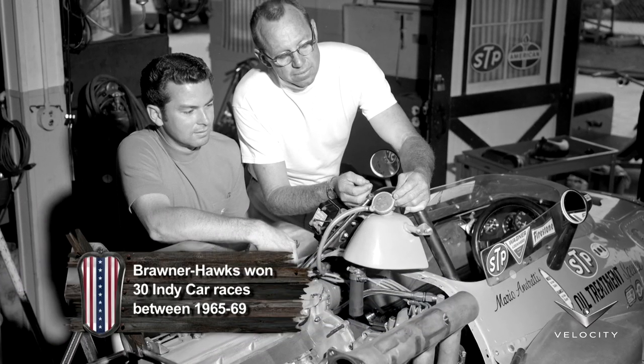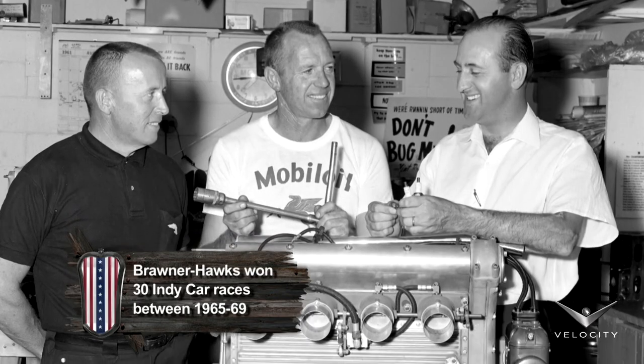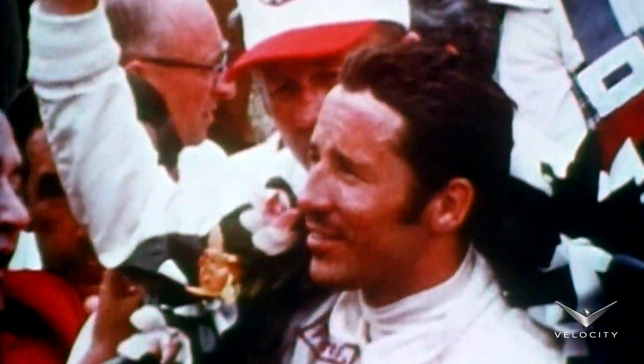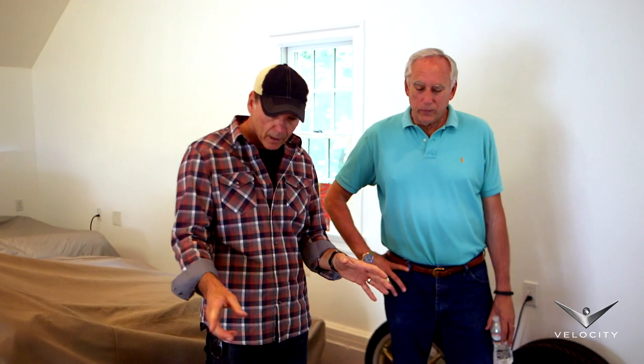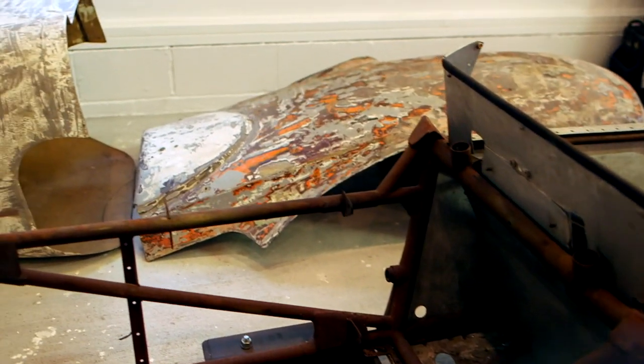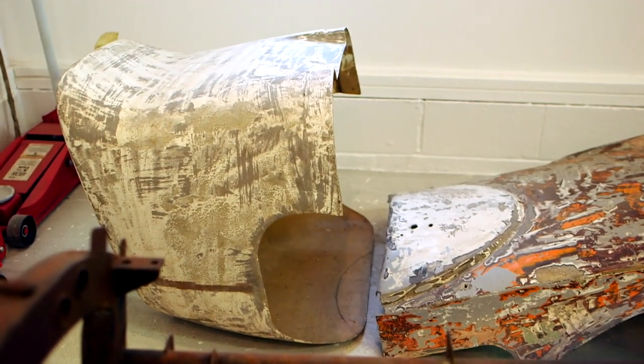Clint Brawner was an amazing mechanic — a tough guy who won just about everything. He made a huge difference in Mario Andretti's career. In fact, Mario's only Indy 500 win was in a car that Clint Brawner built in 1969. This car here was debuted at Indy in '65 with Mario, and Mario finished fourth in that race. He also went on to use this car to win the 1965 USAC championship.